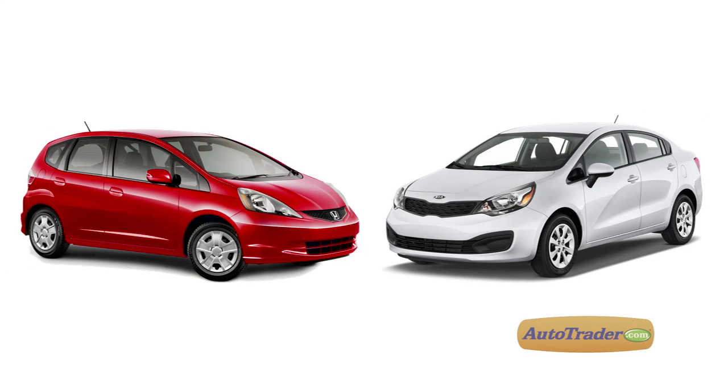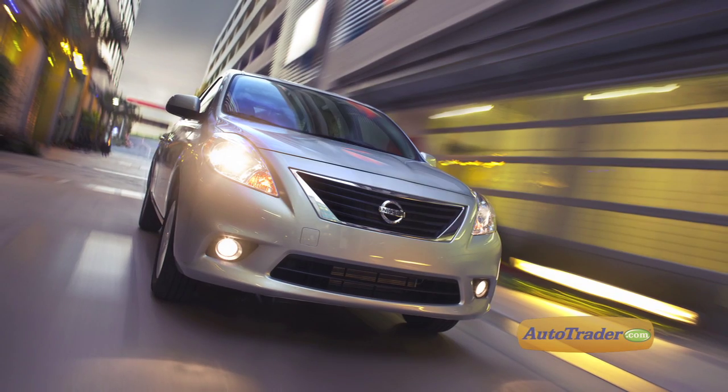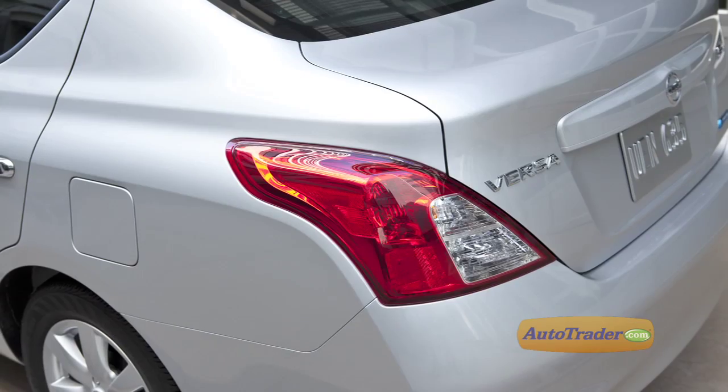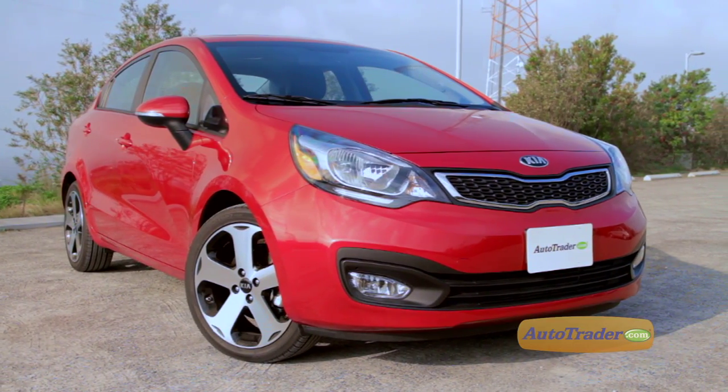Side by side with the Honda Fit, you'll find the Rio has more power and slightly better fuel economy. Compared to the Chevy Sonic, the Rio has an edge on technology but can't match the torque of the Sonic's turbocharged engine. The Nissan Versa has more rear seat legroom and a lower base price, but the Rio has more features and that great powertrain warranty.